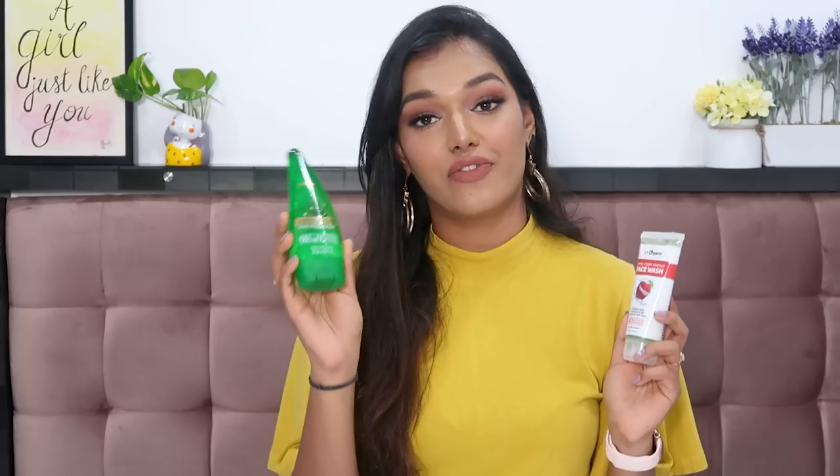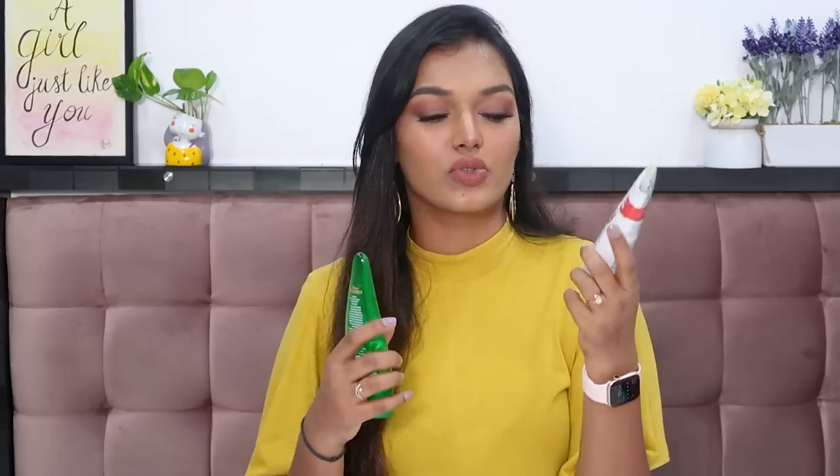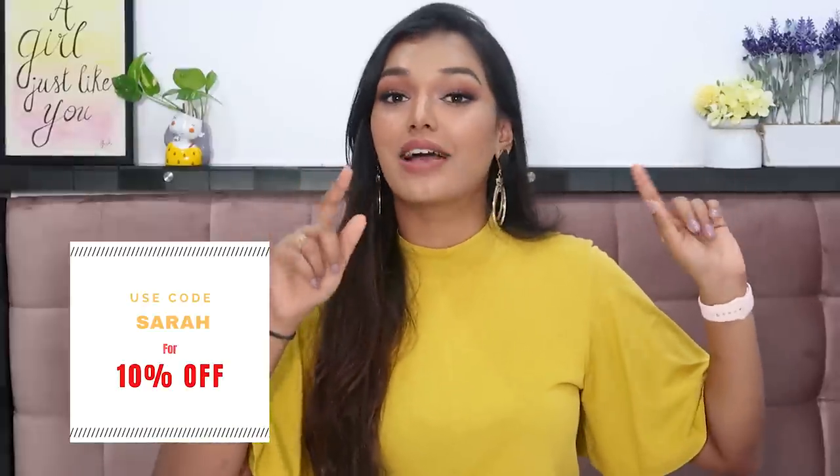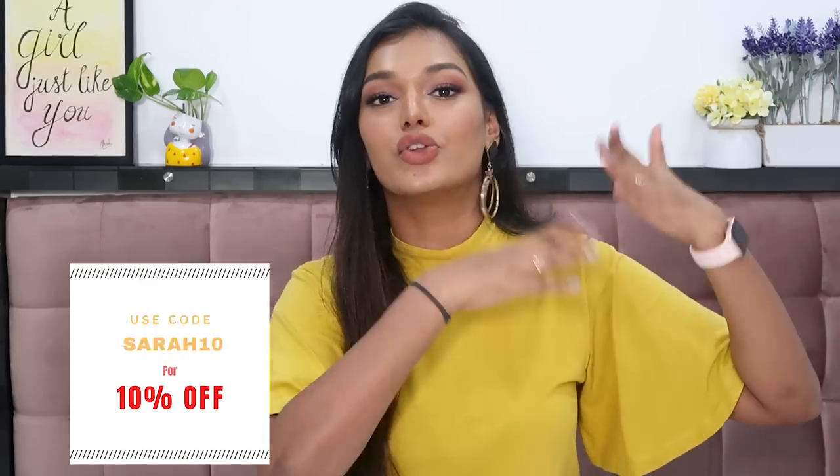The last company is La Organo. They sent their Apple Cider Vinegar Face Wash and their Aloe Vera Gel. My favorite of the two is the Apple Cider Vinegar Face Wash — it cleanses really well and smells exactly like Happy Fizz, which gives me great nostalgia every time I use it. The aloe vera gel is a little too fragrant for my liking. I do have a discount code with them — I'll leave it on screen. My discount code for Pure by Priyanka is SARAH10.